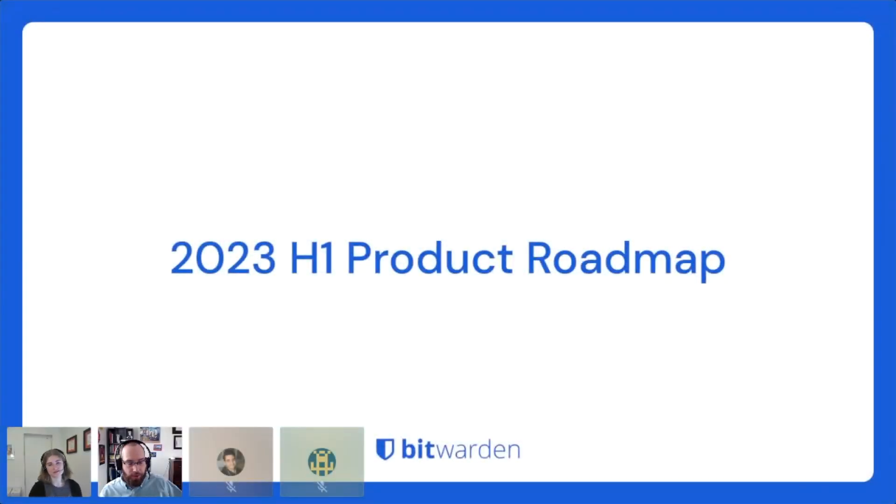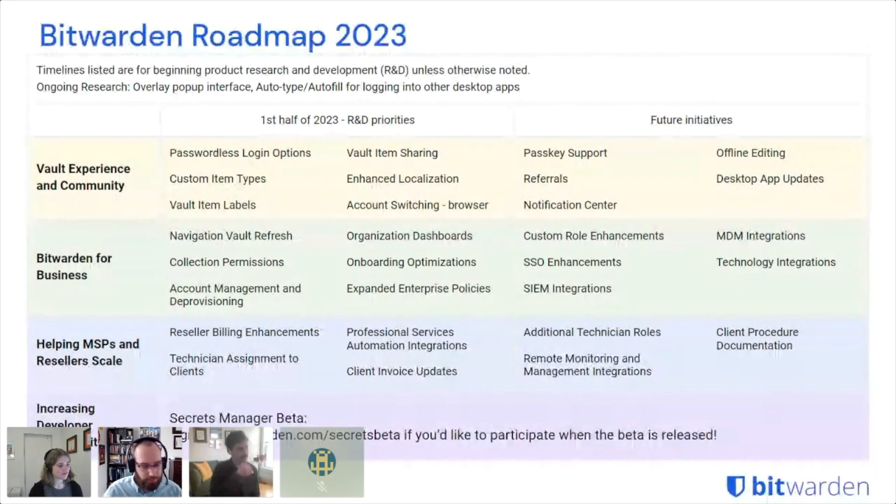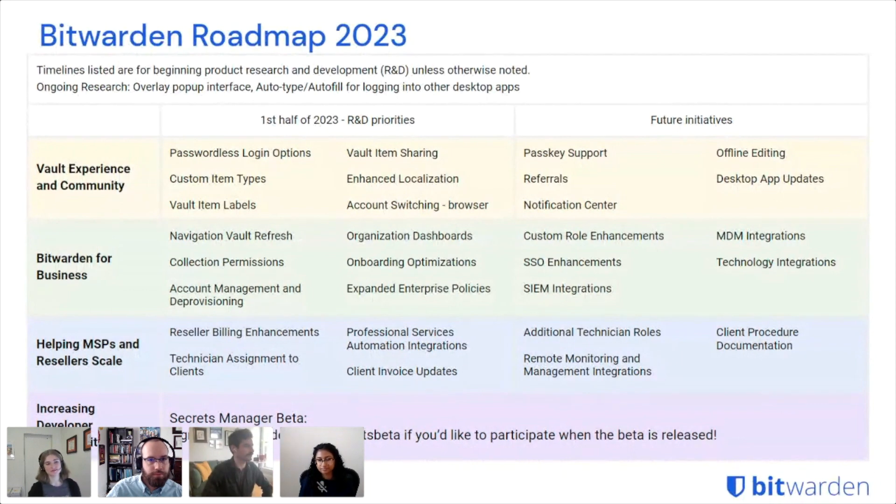We'll go ahead and turn it over to our product team to talk about the roadmap. I'm Micah, one of the product managers here at Bitwarden. My area of focus is the vault experience and community. Hopefully some of you have seen our posts about this on the community forums — it's there for you to check out and we make updates to that periodically.